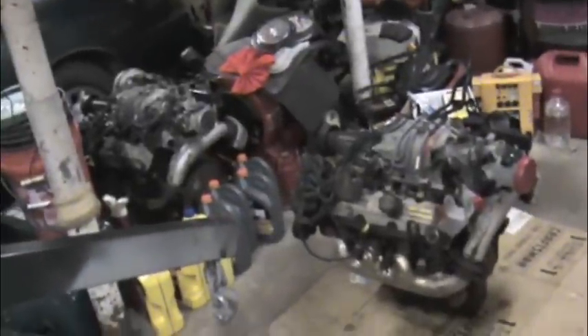Good news is the supercharger coupling on this one feels great, so I won't have to go through changing that. There are the two engines side by side.